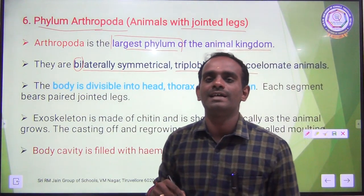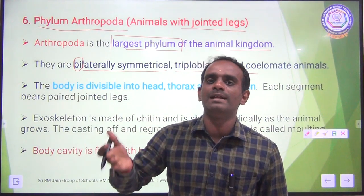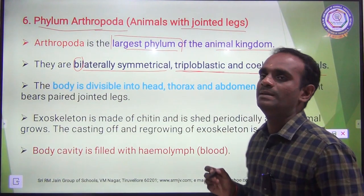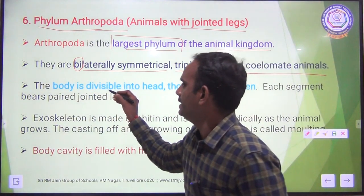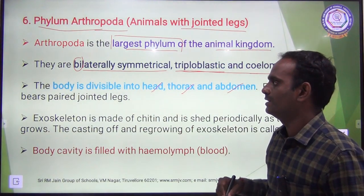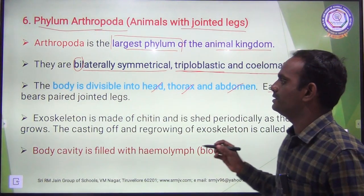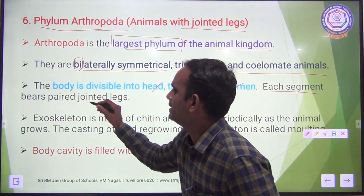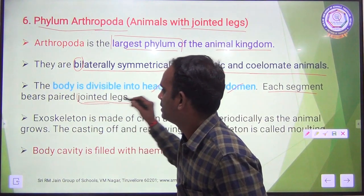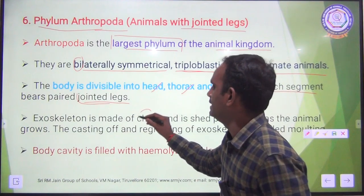They are triploblastic — the body is covered with 3 layers: ectoderm, endoderm, and mesoderm. They are triploblastic and coelomate animals. The body is divided into head, thorax, and abdomen. Each segment bears a pair of jointed legs, as Arthropoda means jointed legs.